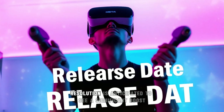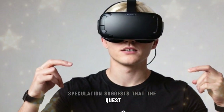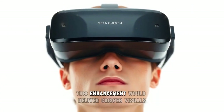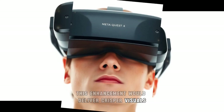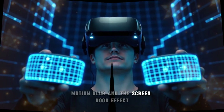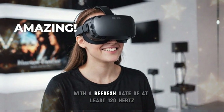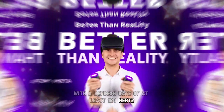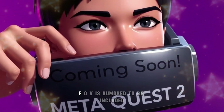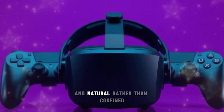Beyond the display type, resolution is anticipated to see a significant boost. Speculation suggests that the Quest 4 may feature a 4K per eye resolution, or possibly even higher. This enhancement would deliver crisper visuals, making virtual environments feel incredibly lifelike. Motion blur and the screen door effect will likely be minimized with a refresh rate of at least 120Hz, ensuring a smoother visual experience. Additionally, a wider field of view is rumored to be included, allowing virtual worlds to feel more expansive and natural.